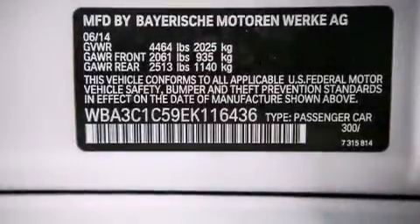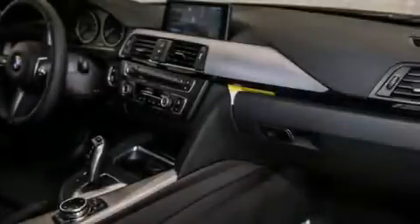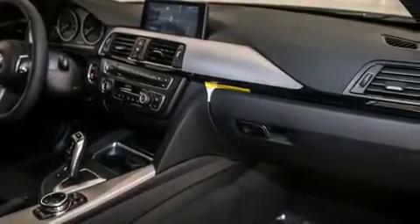Also included are Dakota leather upholstery, the mSport package, a sports suspension, and heated seats that can warm you up in seconds, keeping you and your passengers comfortable the whole trip.